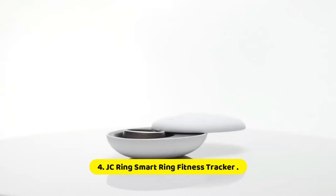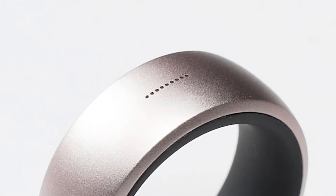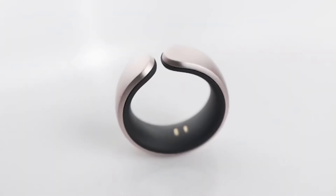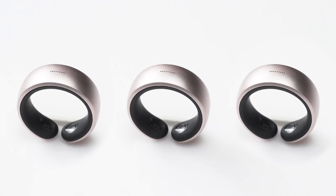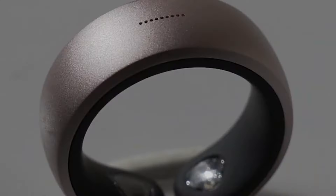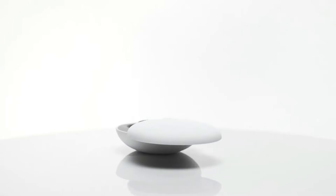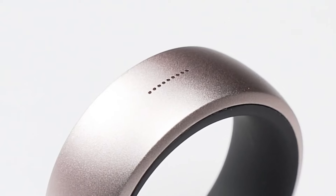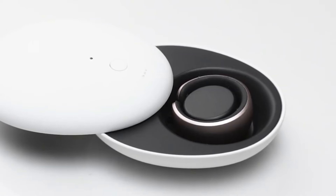Number 4: JCRING Smart Ring Fitness Tracker. The JCRING Smart Ring Fitness Tracker is a sophisticated wearable designed to seamlessly integrate into your daily life while providing comprehensive health and fitness monitoring. Unlike traditional fitness trackers worn on the wrist, this innovative device offers a sleek, minimalist alternative that you can wear comfortably on your finger. It monitors various health metrics discreetly and efficiently, tracking essential data such as heart rate, sleep patterns, activity levels, and calories burned. By leveraging advanced sensors, the ring provides accurate, real-time insights into your overall well-being.